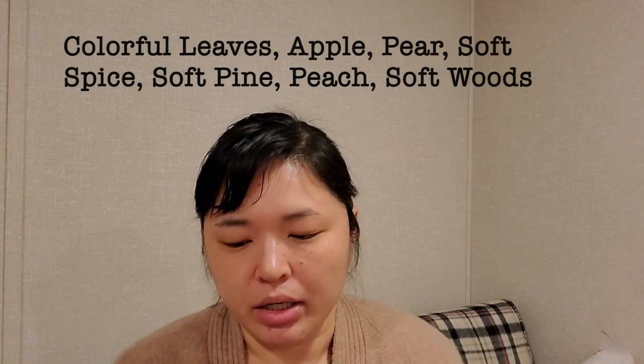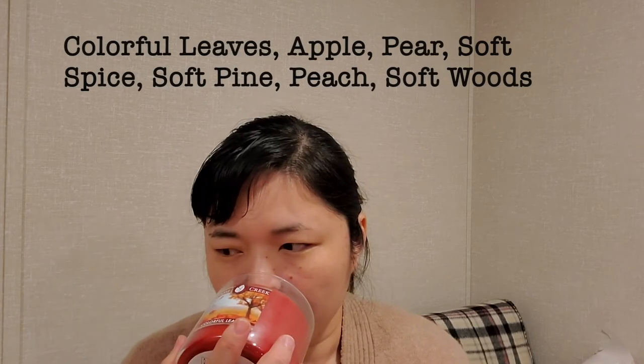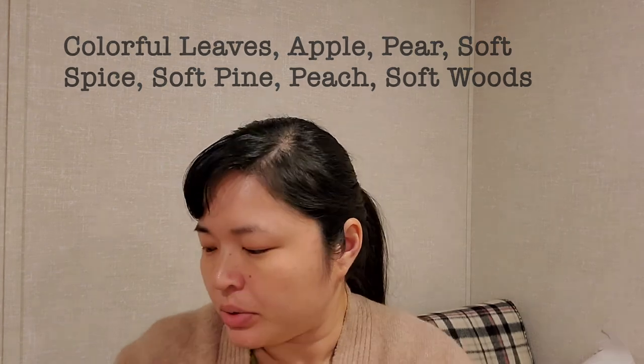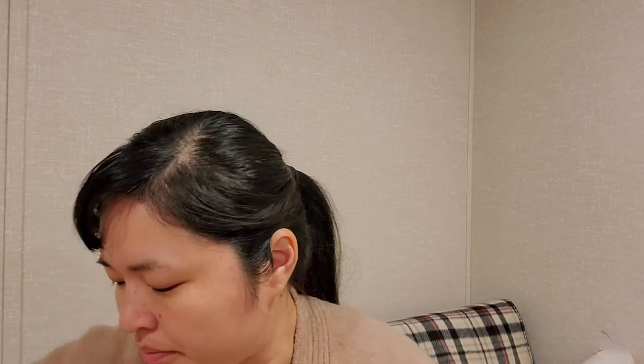I also picked up a couple of random fall ones. This is Colorful Leaves — I just love that red wax and the nice little autumn picture. Oh, this reminds me of Bath and Body Works Leaves. Yeah, kind of sweet and apple, just outdoors fresh air.